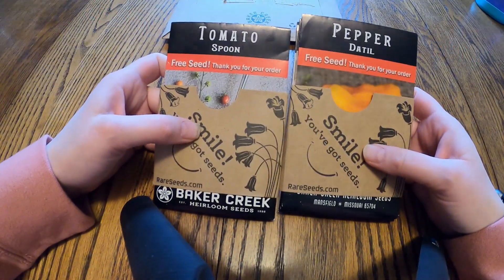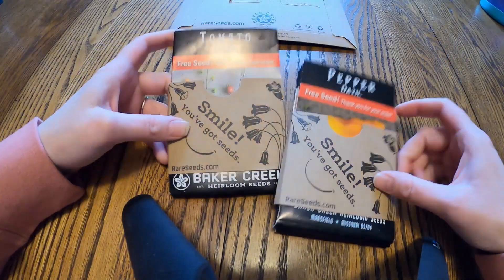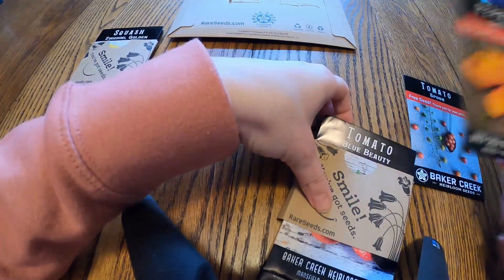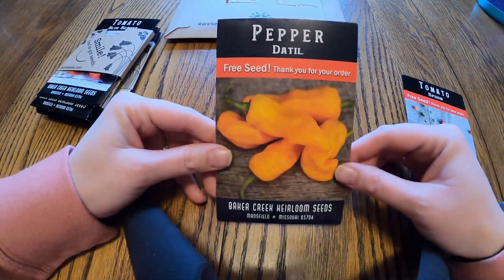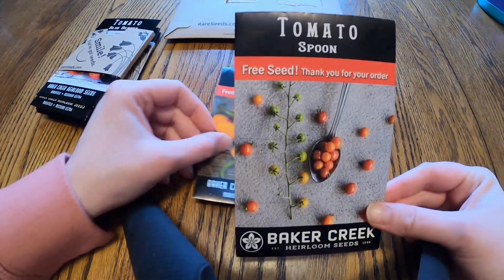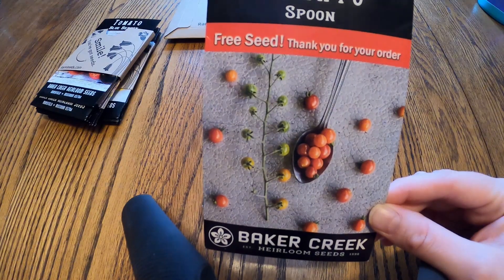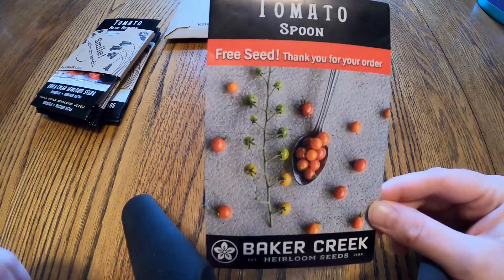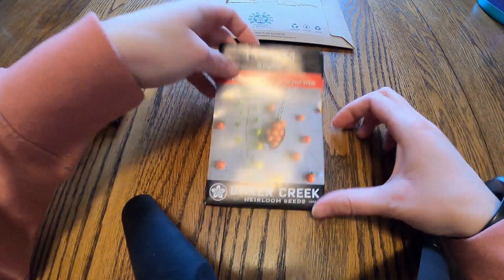Baker Creek does include free seed packets when you order a certain amount, so we have two free packets here. The first one is a dado pepper, and then we have a spoon tomato — look how small those are! I'm excited about the spoon tomato; I'm going to try to grow it in the Aerogarden rather than out in the garden, and I'll do a video on that for sure.